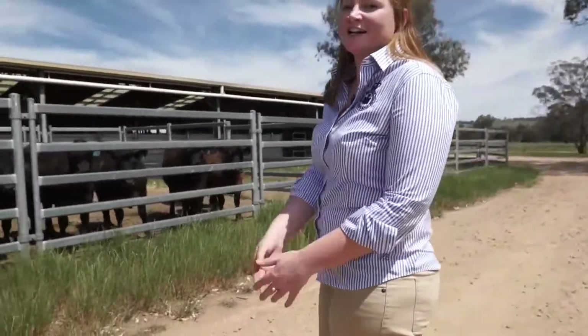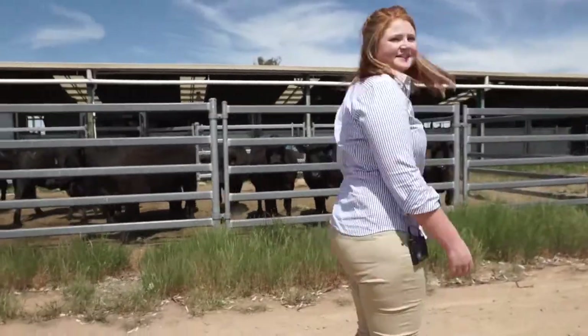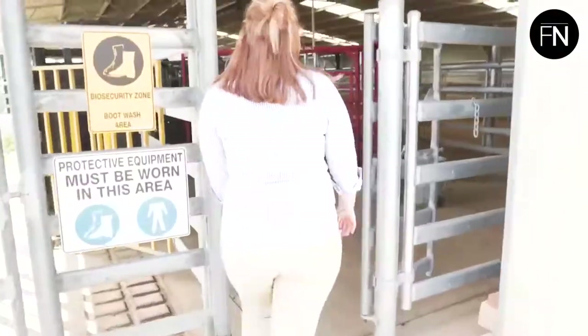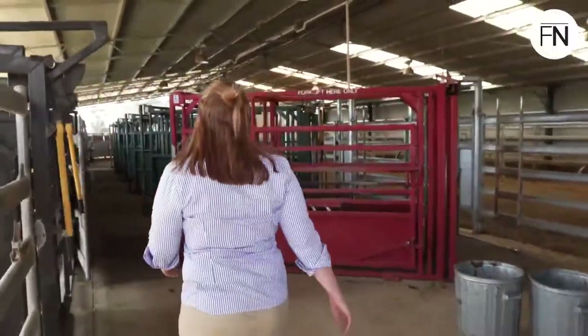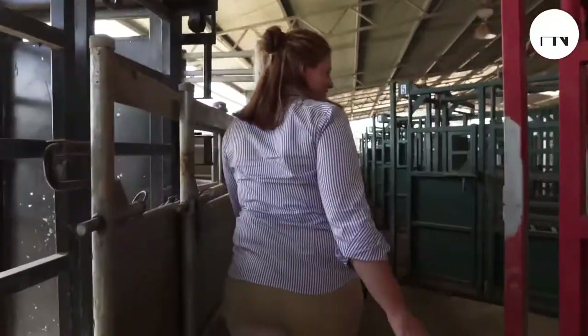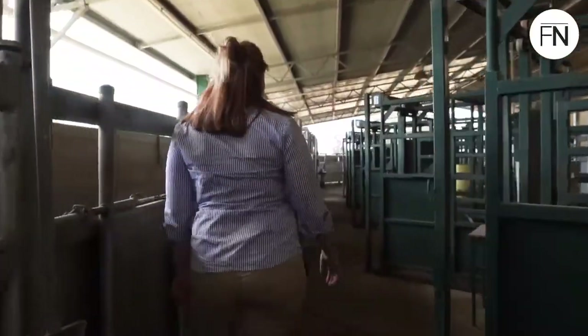So we're going to go have a bit of a look at them and see how they're going. Here they're just having a general health check after they've given birth. Come on inside, I want to show you what's happening. These are the cattle yards and we bring them in through the crushes to check them over and fat score them and things like that. Anyway, I better go give them a hand.